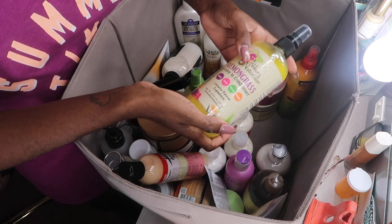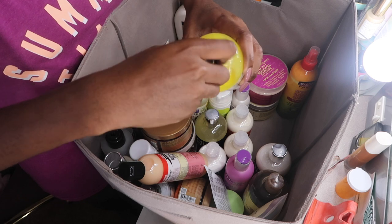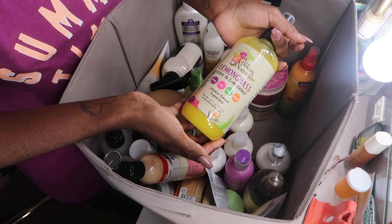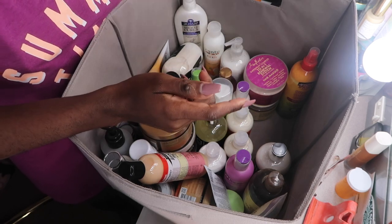This one I wasn't a fan of — the Allurate Naturals Lemongrass Leave-In Conditioner for kinky, coily, and wavy hair. I wasn't a fan of it at all. I didn't even like the spray applicator. I really wanted to hold onto it, but to be honest, I didn't like it and you can see I've barely used it. So I'm going to go ahead and pass this on to my aunt.